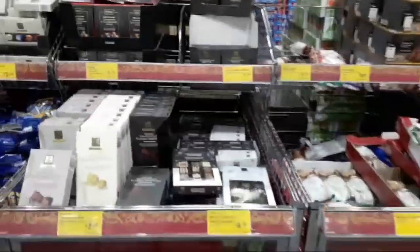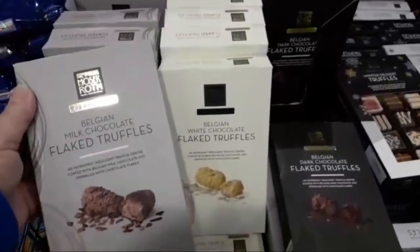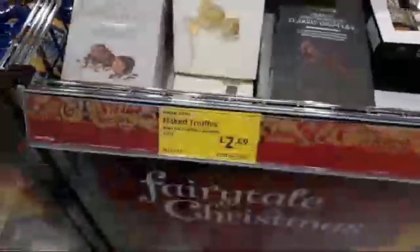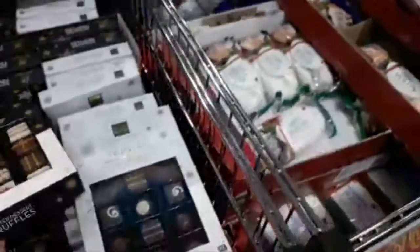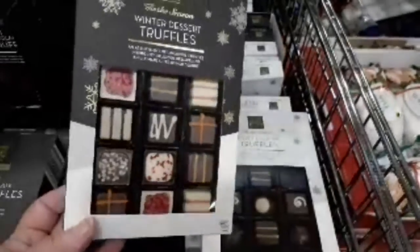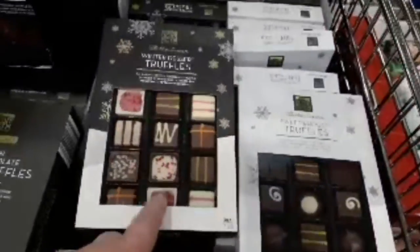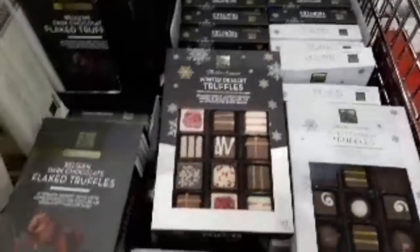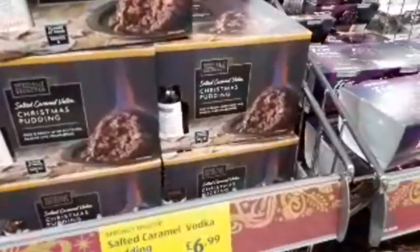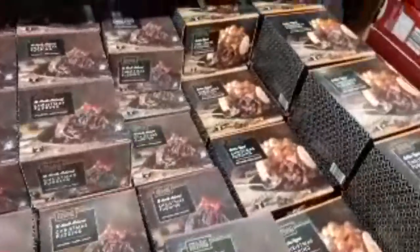They've got a huge range of Christmas food. There are Belgian milk truffles for £2.49. These look nice at £4.99 — they look much like Montezuma's. Apple Stallings £2.29. Salty caramel vodka Christmas pudding for £6.99 — oh, that sounds lovely! And they've got a plain Christmas pudding as well.